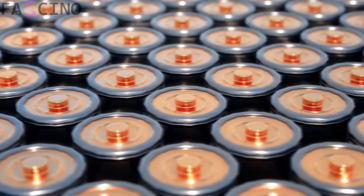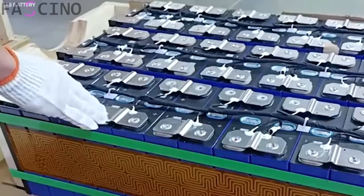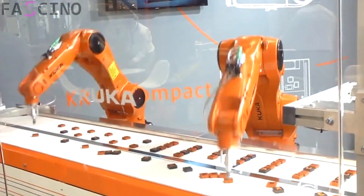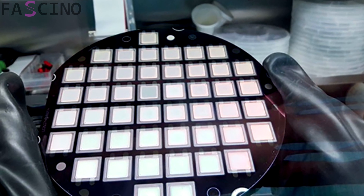The next step is to combine the layers. The cathode, electrolyte, and anode layers are brought together to form a battery cell. This process is carried out using high-precision robotics, as the exact alignment of the layers is critical to prevent energy loss.